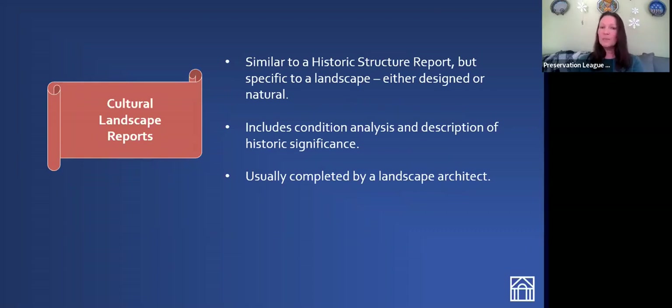A cultural landscape report is similar to a historic structure report, except that it's specific to the landscape rather than the building itself. This will include a conditions analysis as well as a description of the historic significance of the landscape. This requires quite a bit of historical research and is usually completed by a landscape architect. We have funded cultural landscape reports for historic house museums that wanted to more fully interpret their gardens and grounds, and also for cemeteries.